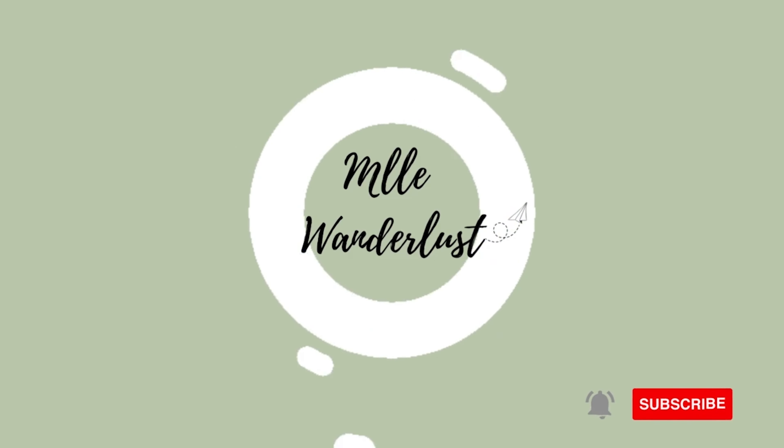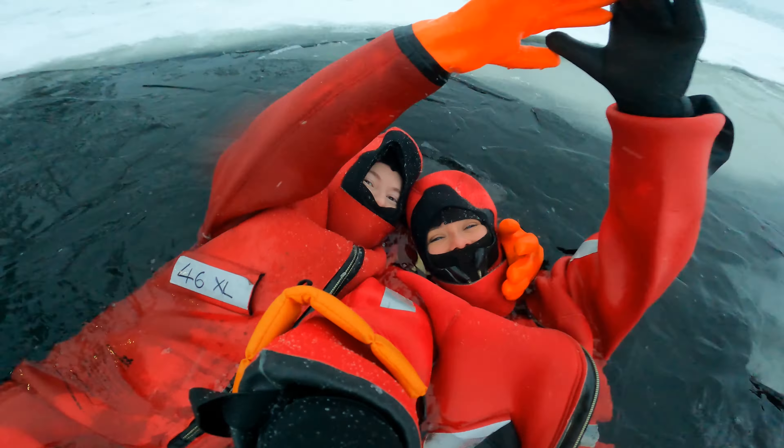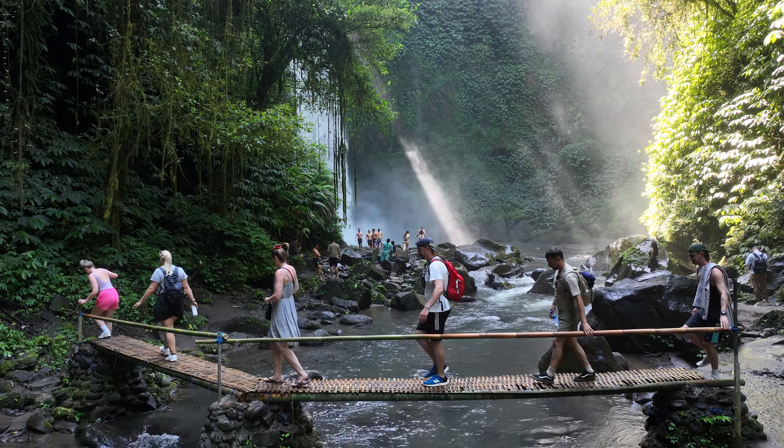Welcome to this last episode here in New Zealand — we are in Auckland. Hi everyone, my name is Marie and I'm from Canada. I explore and travel the world to escape the 9 to 5. Make sure to subscribe and come along on this journey as we discover the most amazing places the world has to offer.